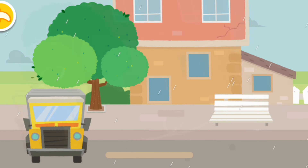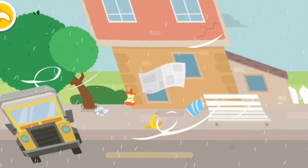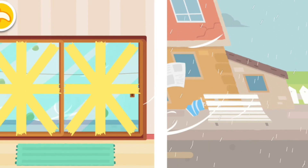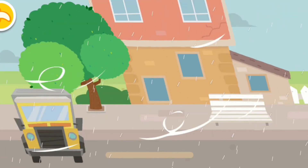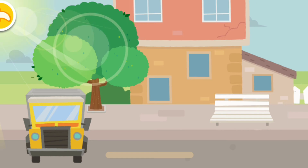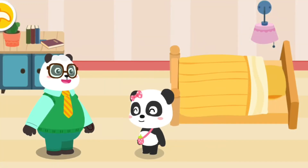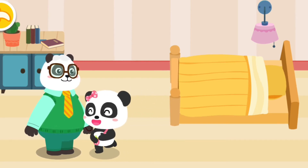The hurricane landed — prepared, we won't be scared. Tape reinforces doors and windows. Stay with your family and don't run about. The hurricane is gone and we're safe now. Yay! Great!